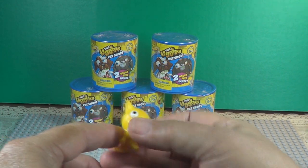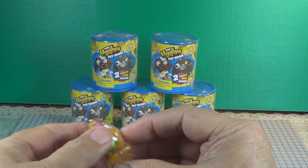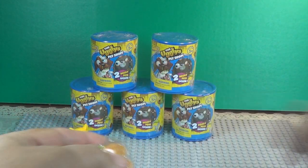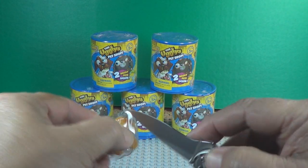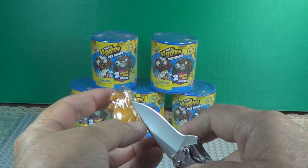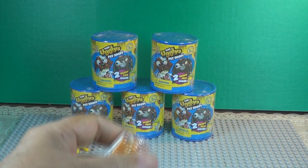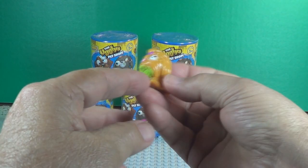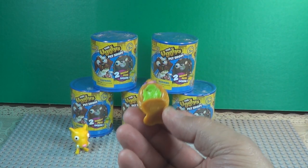It's in the smelliest group. This one's taped shut. That is number 75, Smelly Shih Tzu. He is in the stickiest group — he is sticky.